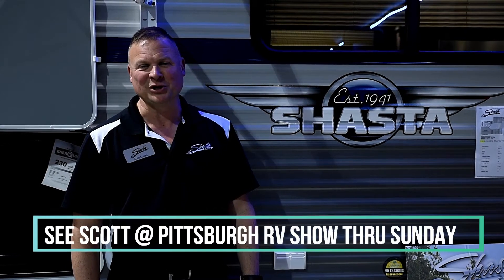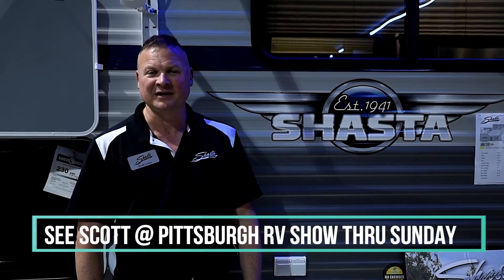Hi folks, welcome to the Pittsburgh RV Show. I'm down here with Butler RV and they're representing the all-new Shasta. Shasta is a great line, been around forever, super lightweight, super affordable, everything that today's RVer needs, all the way from an 18-footer up to a 32-footer. Come on down and check us out.